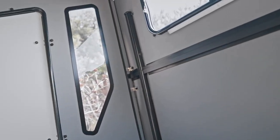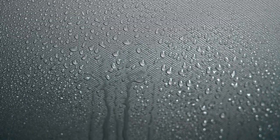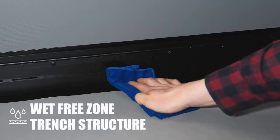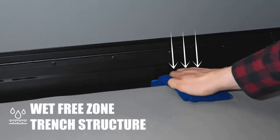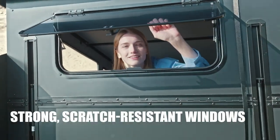Let's look at the detailed structure of Dark Barracks. It's common to see condensation on the inner wall — to eliminate this issue, we've added a trench structure between the wall and the mattress. All windows are made of strong, scratch-resistant PC materials for safety.